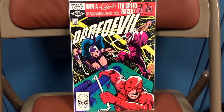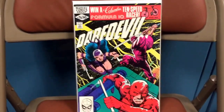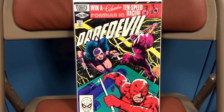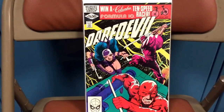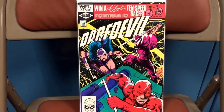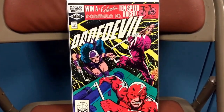This is Daredevil number 176, First Appearance of Stick. I'm really excited to see how the Daredevil series on Netflix comes out — the previews look really good. The last preview I was watching, they show briefly an appearance of Stick. Being this is the first appearance, it's still relatively cheap, but a good book to speculate on. I'd pick it up before it starts to rise in price.